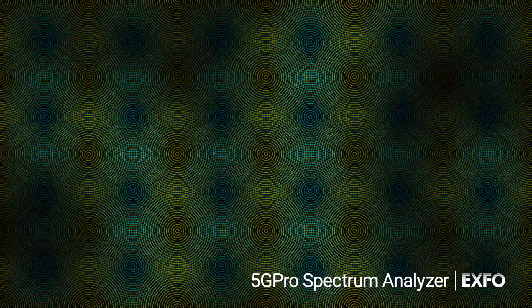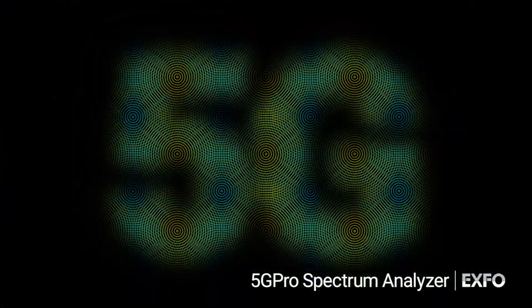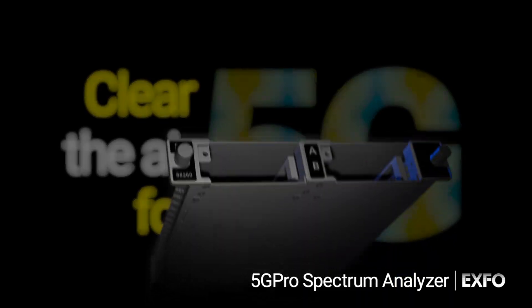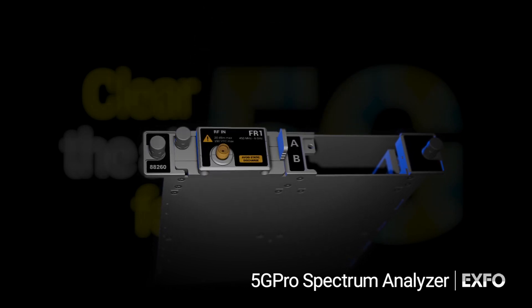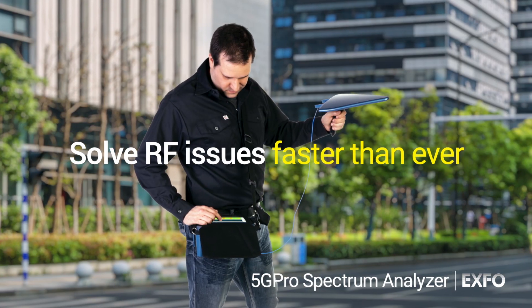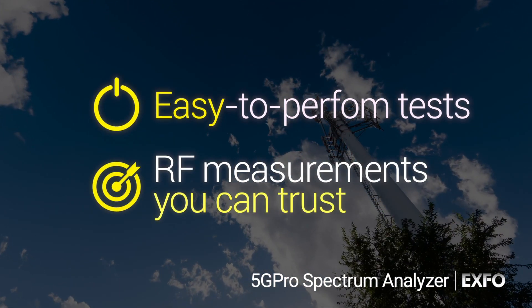The industry's first modular RF testing solution. EXFO's 5G Pro Spectrum Analyzer provides visibility into 4G LTE and 5G RF environments. Analyze FR1 and FR2 bands with the same solution for extreme flexibility and upgradability. Start with FR1 testing, add FR2 as requirements change, with accurate over-the-air measurements every time.